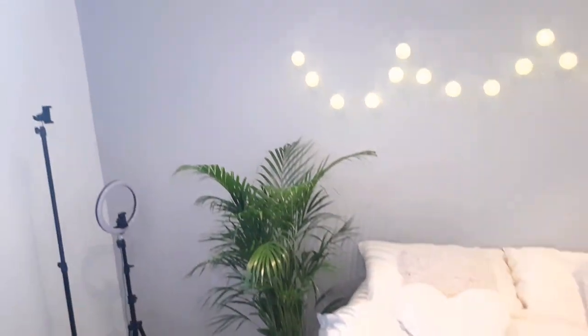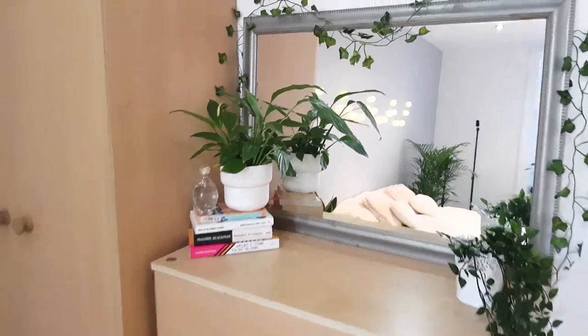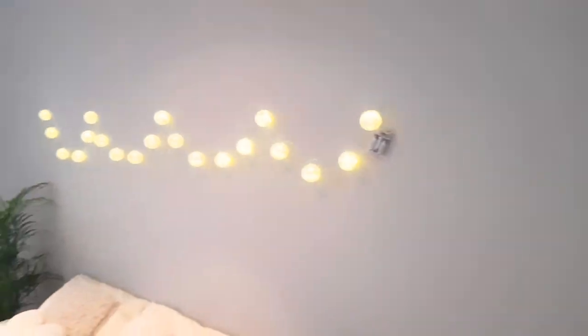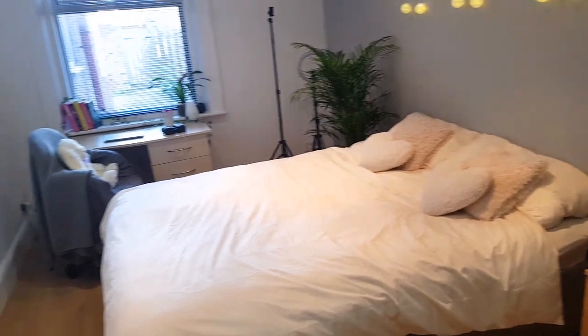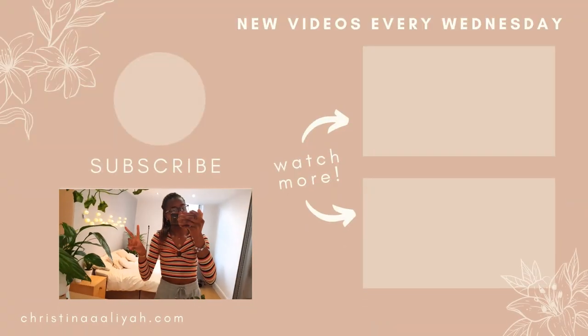So yeah, that is my room guys. I hope I've shown you everything and haven't missed anything out. Let me know in the comments if you enjoyed this video. Thank you so much for watching — I'll see you in the next video, bye!